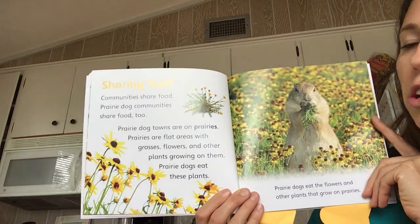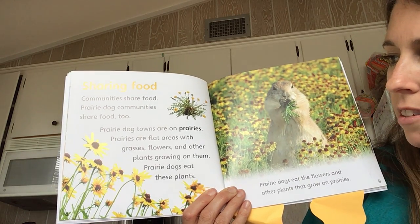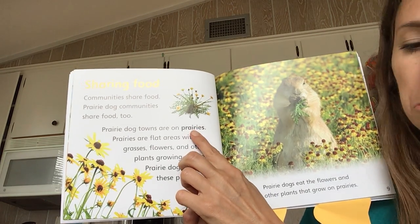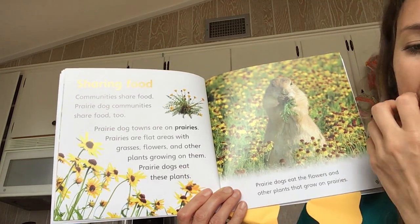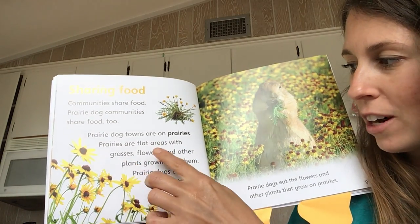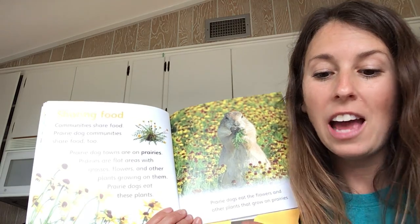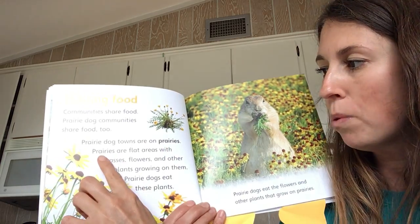Sharing food. Communities share food. Prairie dog communities share food too. Prairie dog towns are on prairies. We came to the word prairies — let's keep reading on and see if it tells us what prairies are. We just read: prairies are flat areas with grasses, flowers, and other plants growing on them. Prairie dogs eat these plants. So the author really helped us find out what this word means. All we had to do was keep reading, and it told us what prairies are.